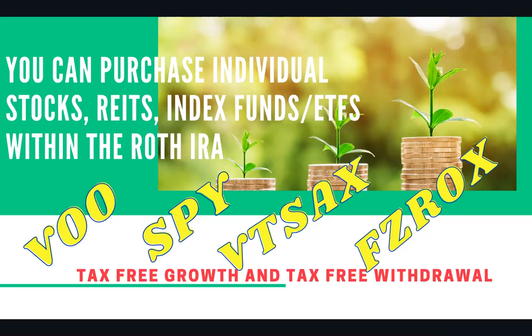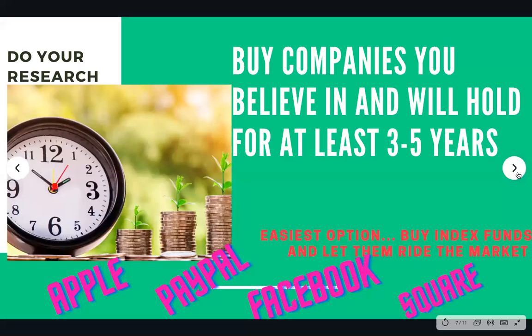For individual stocks, I have Palantir and Apple in there. My IRA is diversified — I have some individual stocks, some REITs, and some index funds inside my Roth IRA. You can do likewise, or if you want to do the lazy way — we call it the lazy way, though it's not really lazy — you automatically transfer money into the account and automatically set it up to invest a percentage into different indexes like VOO, SPY, or maybe ARKK. You can choose to automatically do it and just let the money ride the market.